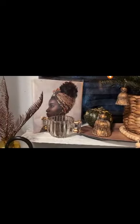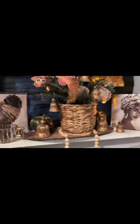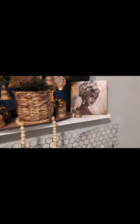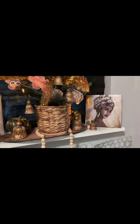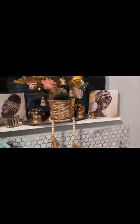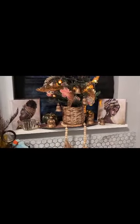Again, this is Fall Trees 24. I got this fall tree from TJ Maxx. It was like $40, and it was during the holiday time. I said, oh no.